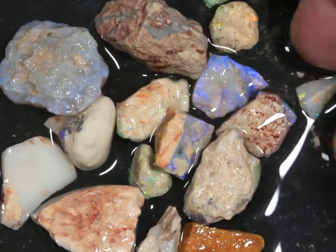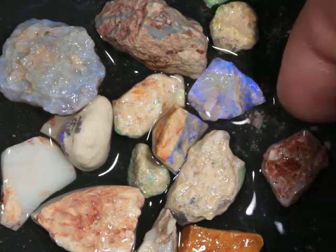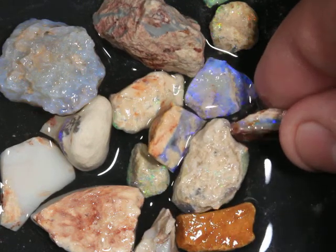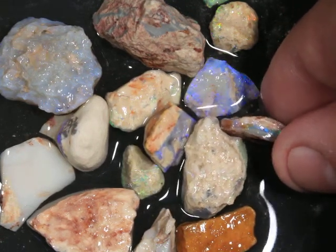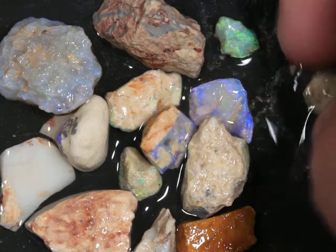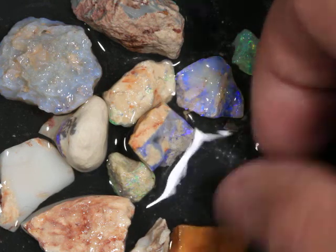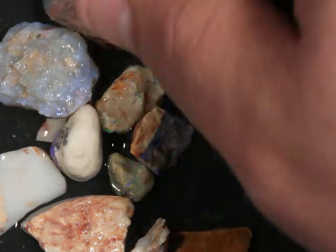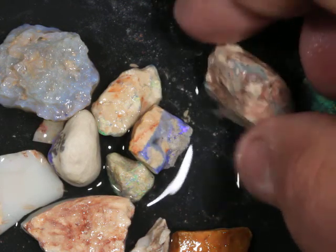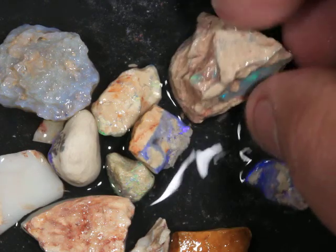70 carats. This is a beginner's rough opal parcel from Lightning Ridge. That's a good sign there. A little white cap on top, some color running in between, on top of some dark potch. Nice color riding on some dark potch.